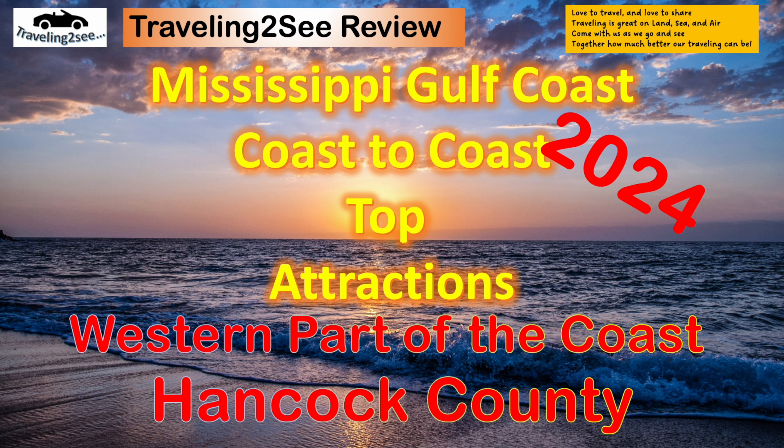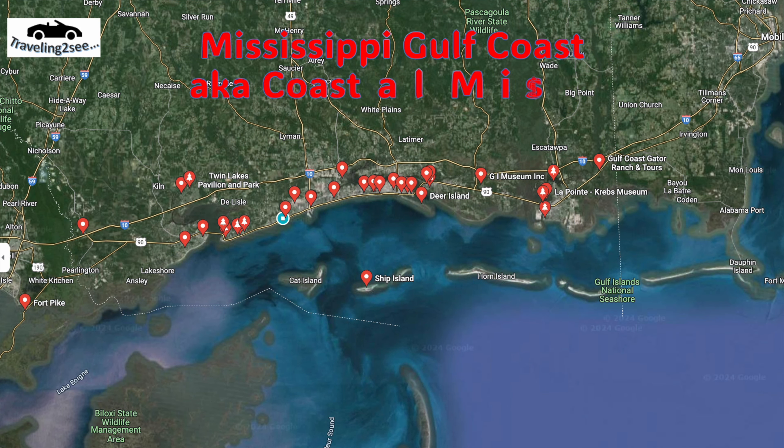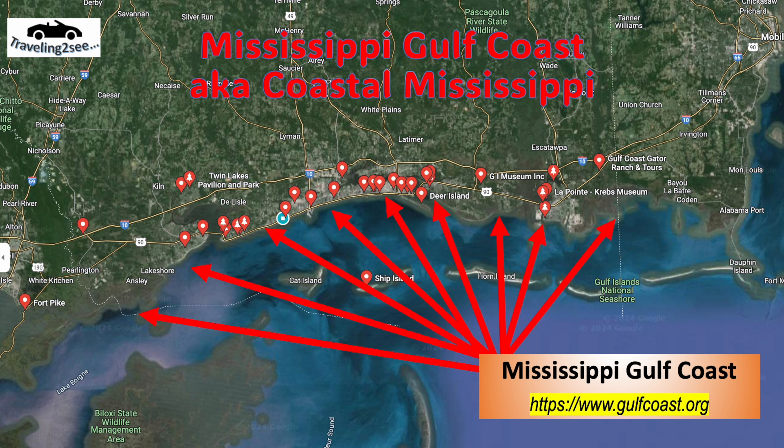The Mississippi Gulf Coast extends from the Louisiana state line and goes across to the Alabama state line. Cities like Waveland, Bay of St. Louis, Pass Christian, Long Beach, Gulfport, Biloxi, Ocean Springs, Pascagoula, and some others — we've got Moss Point, D'Iberville, and Diamond Head.